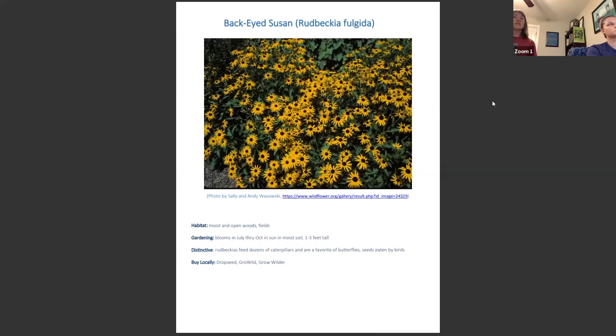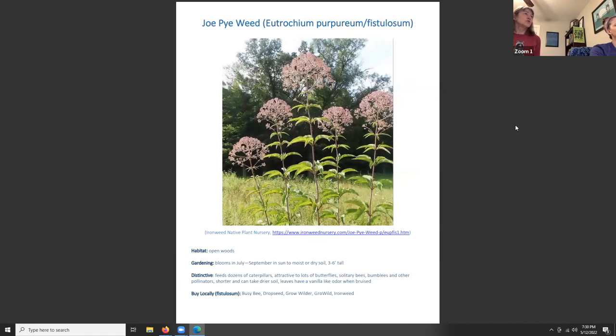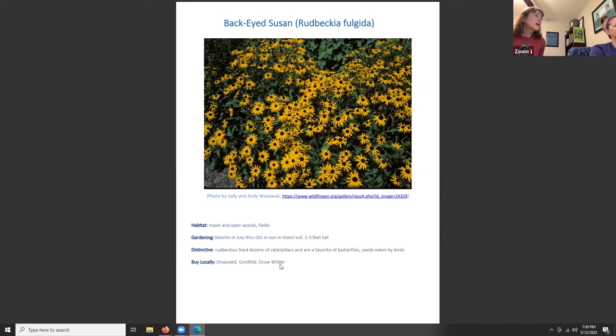Now, native plants that feed the insects that feed bats. The first is Black-eyed Susan, Rudbeckia fulgida. Its habitat is moist and open woods and fields. For gardening, it blooms July through October, likes full sun to moist soil, and grows one to three feet tall. Distinctively, Rudbeckia feeds dozens of caterpillars, is a favorite of butterflies, and its seeds are eaten by birds. You can buy it at nurseries like Drop Seed, Grow Wild, and Grow Wilder.